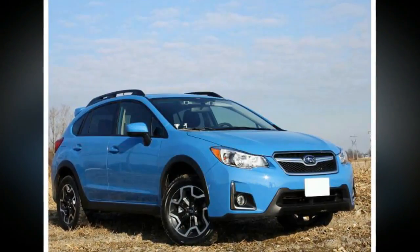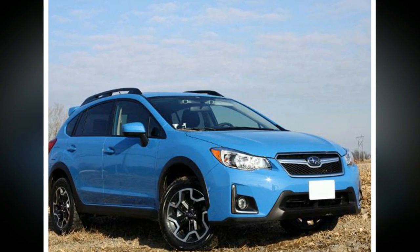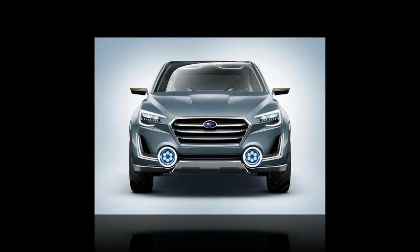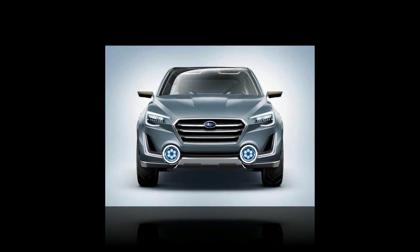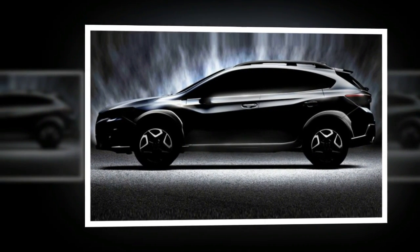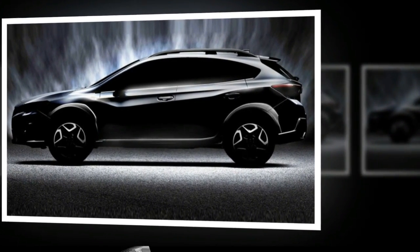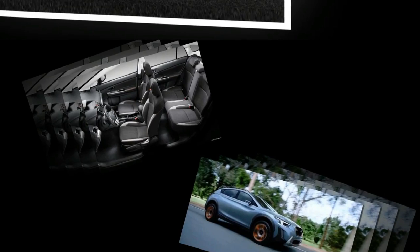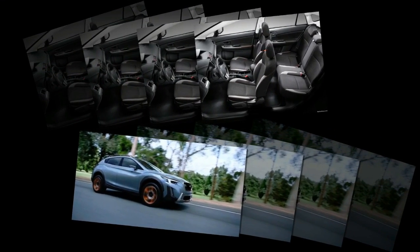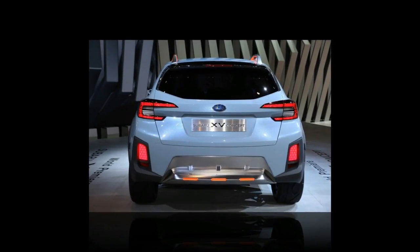We expect the first 2018 Crosstrek to arrive at Planet Subaru in late summer 2017. Subaru typically introduces all-new models on a five-year product cycle. Since Subaru debuted the current generation Crosstrek in 2013, the 2018 Crosstrek is all-new. We expect some big changes — it will grow slightly in size and ride on an all-new platform. Optional orange paint makes a triumphant return for 2018 after a two-year hiatus.